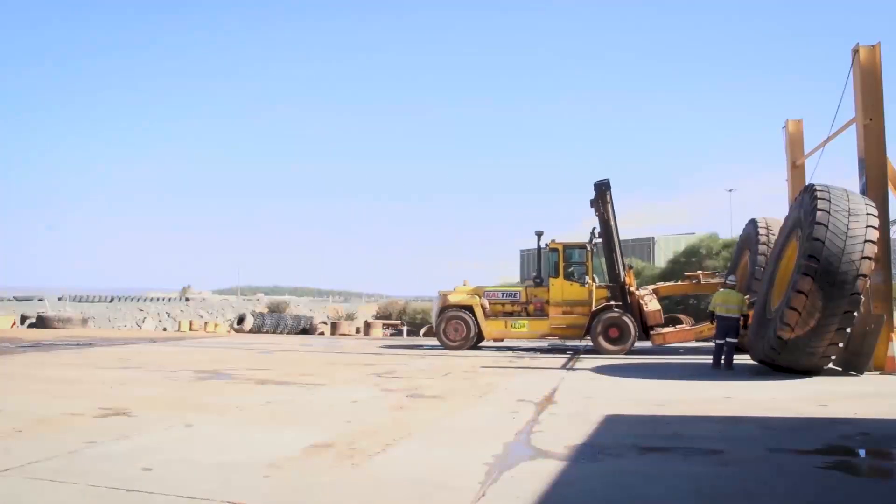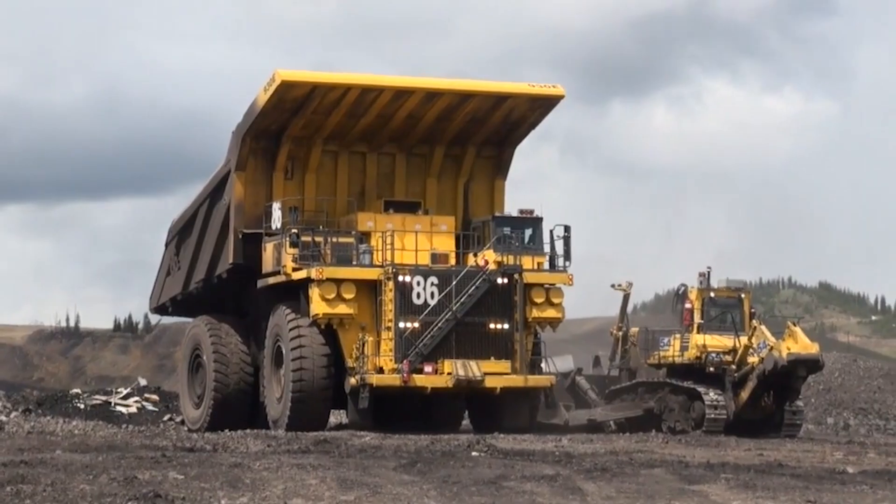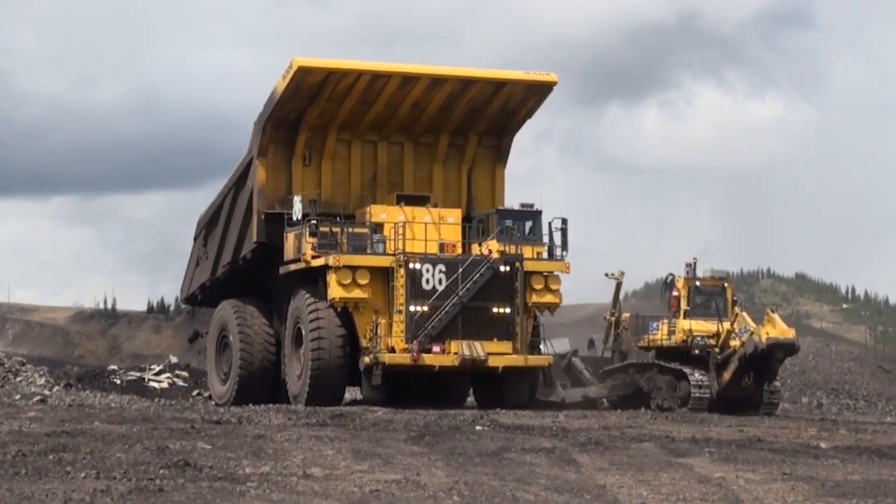Operators need special vehicles just to replace the four-ton tires on these behemoths. So let's see which is the biggest.